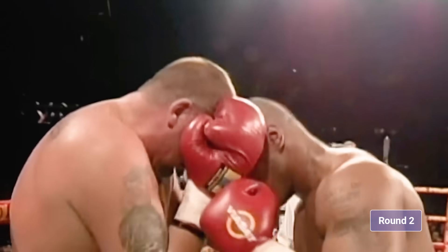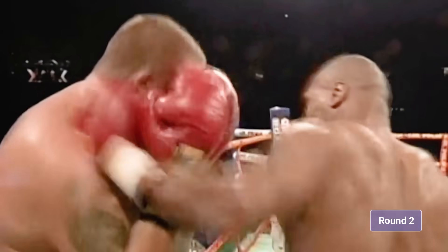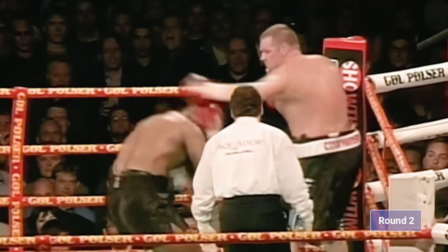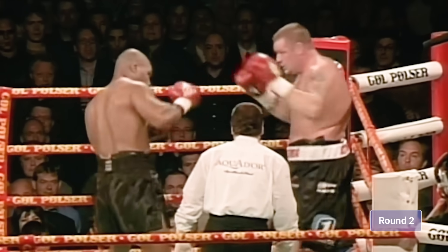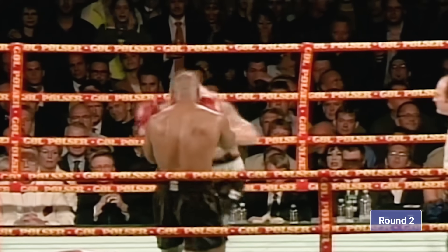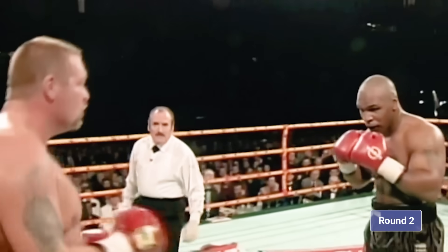Round two, scheduled for ten. Cut to the chin, Tyson. Hard body shots, then upstairs. Goes up because of 70 pounds — amazing, Tyson. Nielsen doesn't really have big power. Inside, Tyson working.